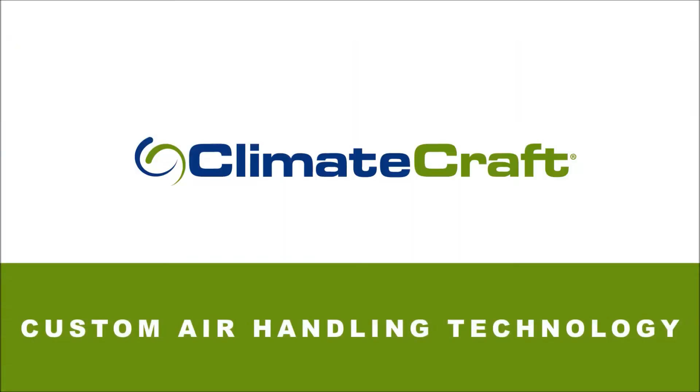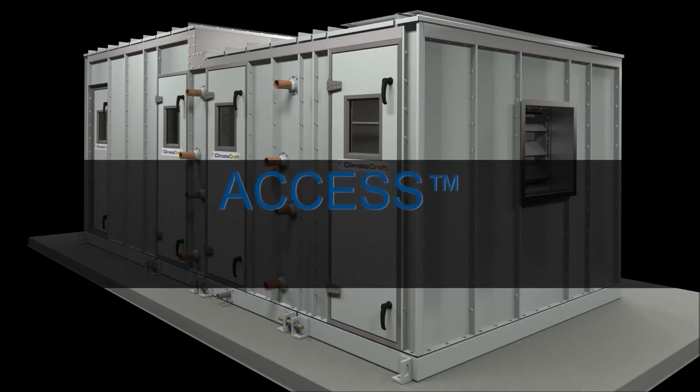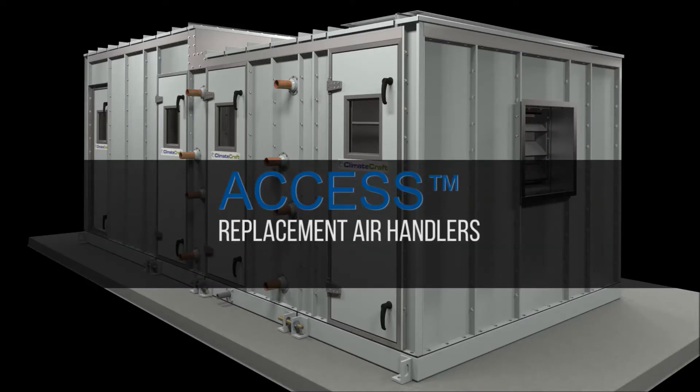Climate Craft, the leader in custom air handling technology, introduces AXS to make replacing and updating your air handler easier, with minimal downtime and at a lower installed cost.